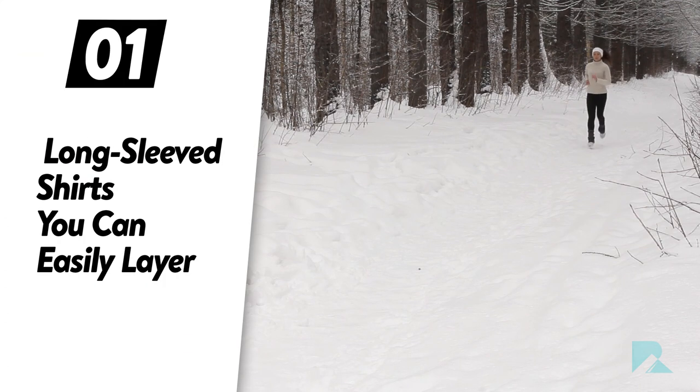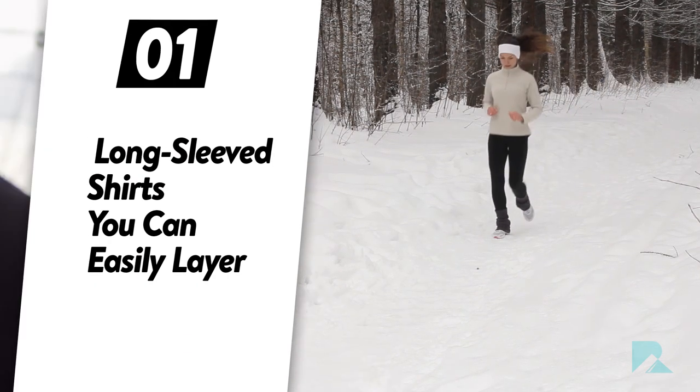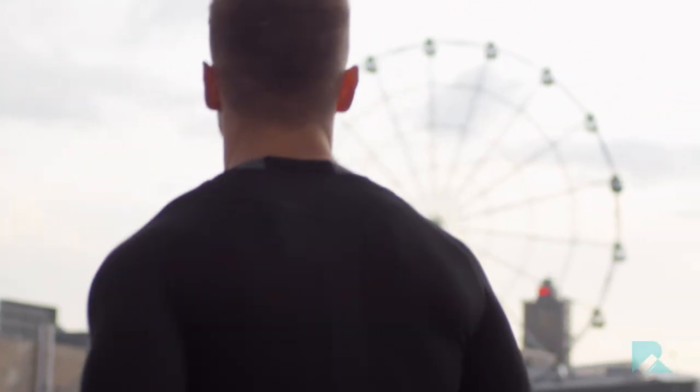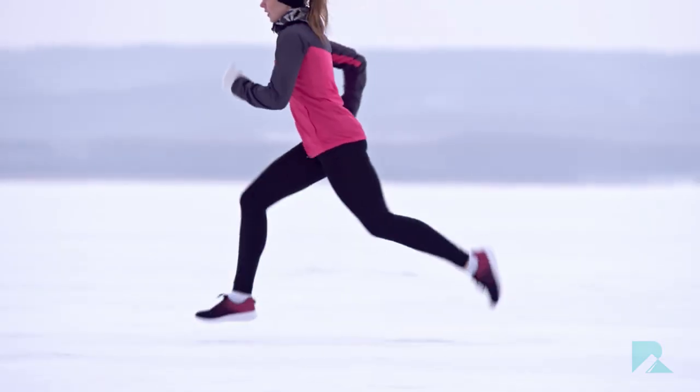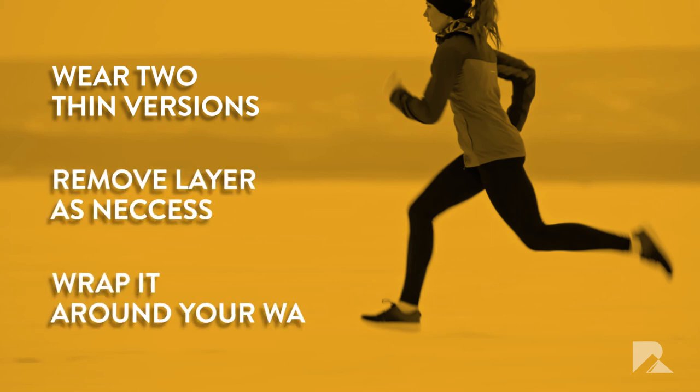Number one: long-sleeved shirts. You can easily layer, and your body temperature will likely change while you run, especially if you start in the morning before the sun comes up. Long-sleeved shirts are usually a good idea, but try wearing two thin versions instead of one that is thicker, so you can easily remove layers, wrap it around your waist, and keep running in comfort.